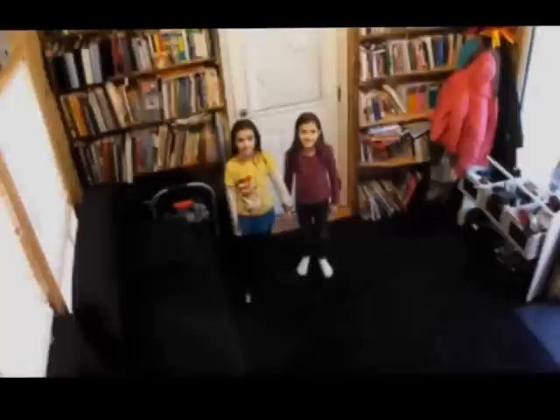I hope you liked our tour of our small house. Thanks for watching. Bye bye!